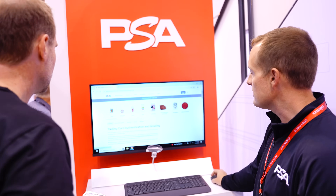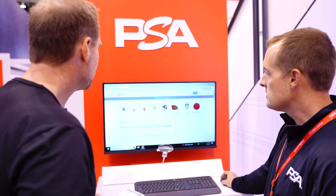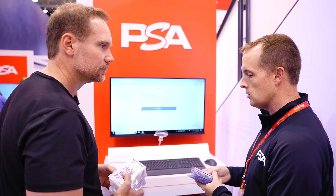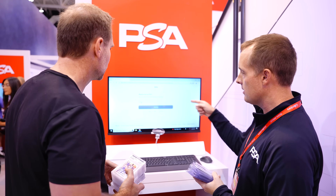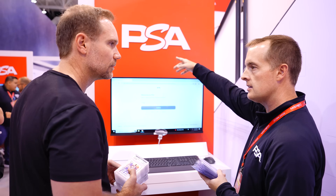This is our online submission center where you type in every item you're going to submit. You log in, type in every card, declare how much they're worth for insurance, and when you're done, you take the form that prints out and take it to the desk. Then they'll get them graded right there.